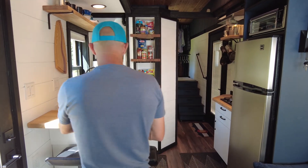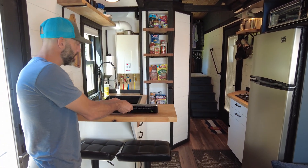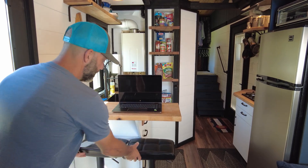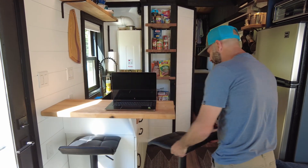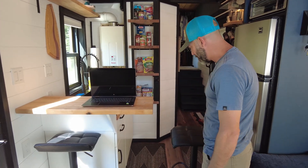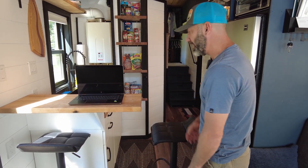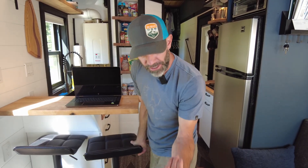Over here we've got the bar, breakfast nook or whatnot — it could be a workstation. You can seat two, or move one bar stool around and have a nice intimate eating area. Or you can use the TV trays.